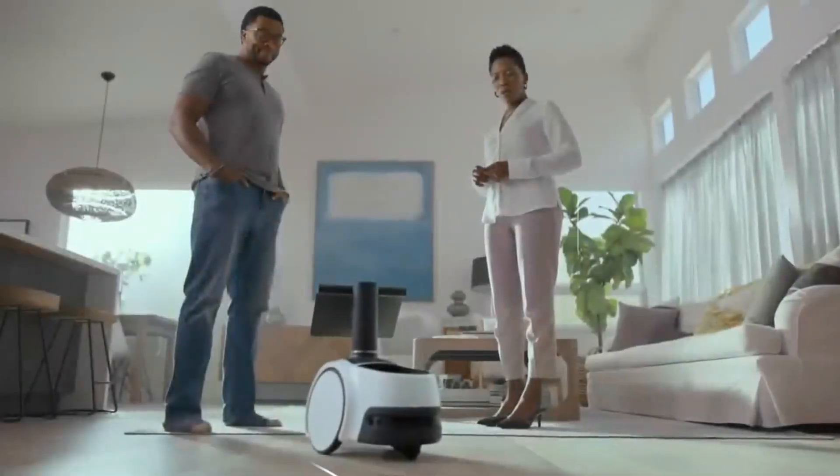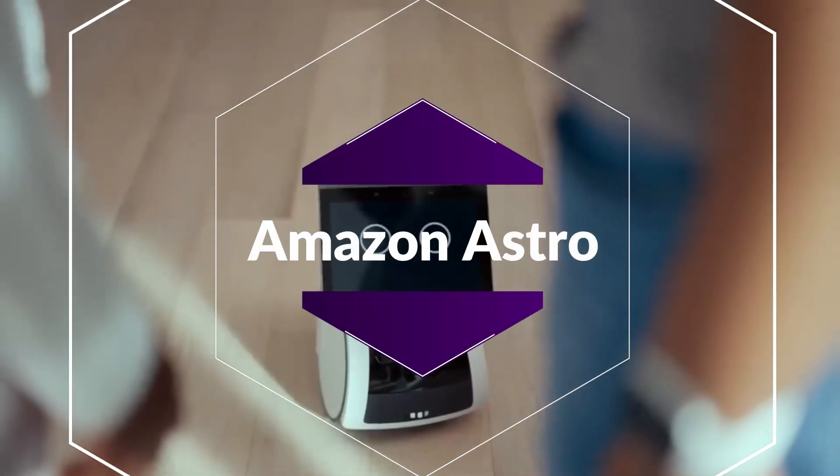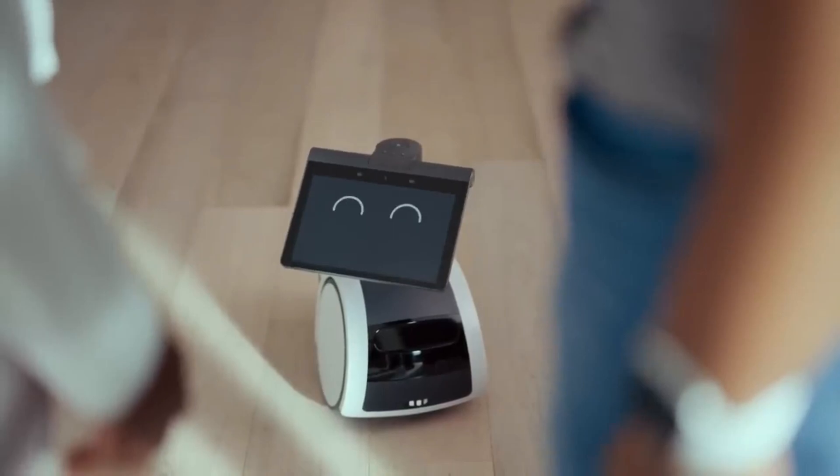Keep home closer with Astro, a household robot for home monitoring, with Alexa and a 6-month free trial of Ring Protect Pro. When you're away, use the Astro app to see a live view of your home, check in on specific rooms and viewpoints, and get activity alerts.